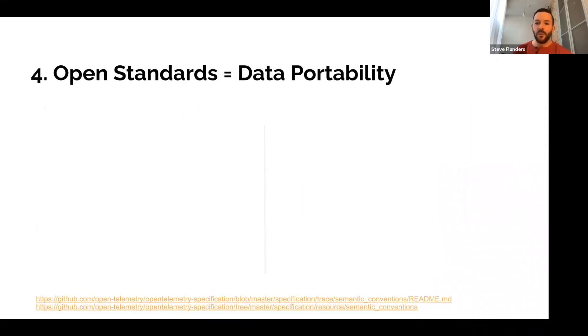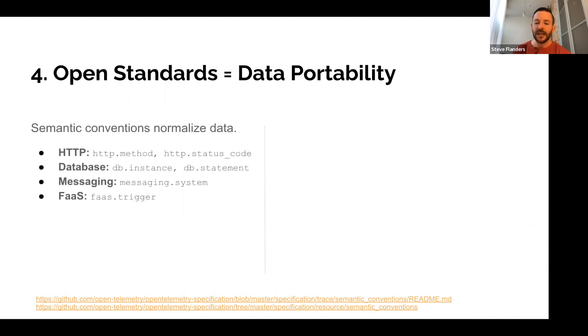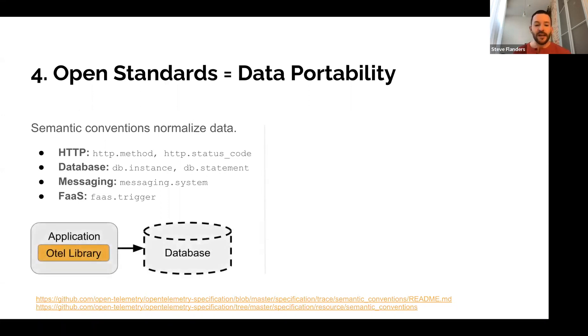The open standard provides data portability. One thing the standard provides is semantic conventions — think metadata or key-value pairs, a normalized way of representing objects in your environment, like HTTP or REST calls, databases, functions, and the like. If the backend you're sending OpenTelemetry data to supports it, you can do creative things. For example, if you have an application you own but you're using a cloud provider database you cannot instrument, using OpenTelemetry instrumentation in your app lets you infer things about that database — at least RED metrics: requests, errors, and duration — and identify whether a problem happened in your app or in the downstream call.